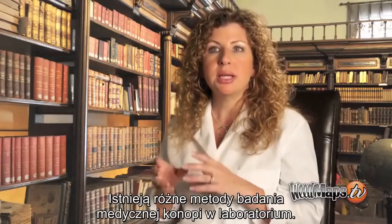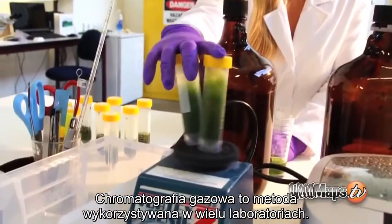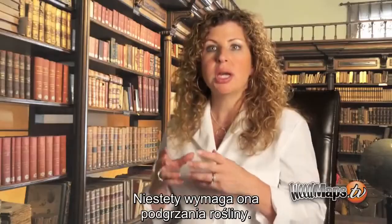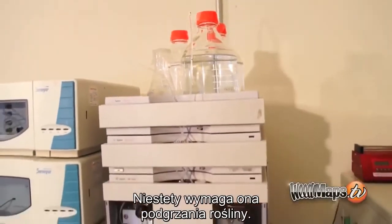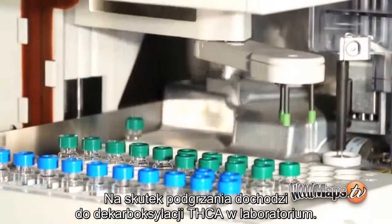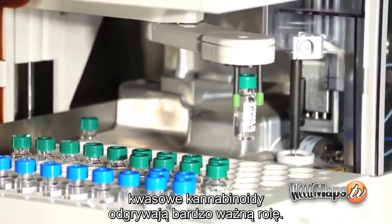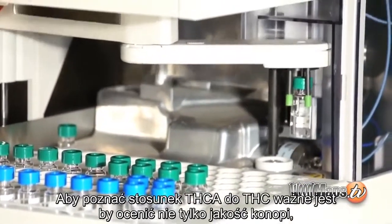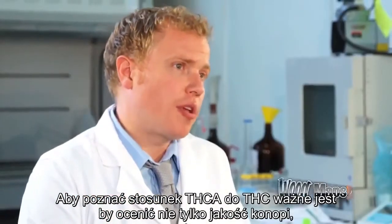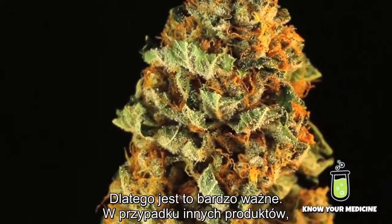When one tests medical cannabis in a lab, there are different methods. Many labs use gas chromatography, which unfortunately requires heating up the plant, causing the THCA to get decarboxylated in the lab. That's why we use HPLC — we feel the acidic cannabinoids play a very important role, and knowing the ratio between THCA and THC is important for judging the quality of the cannabis as well as the effects it will have on the patient.